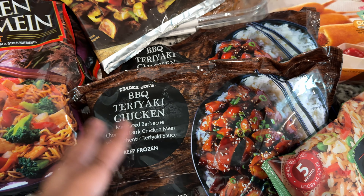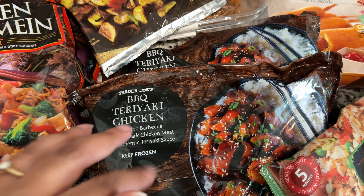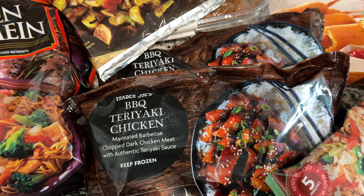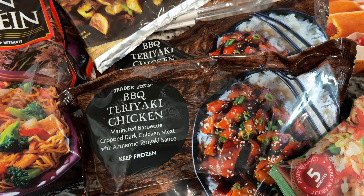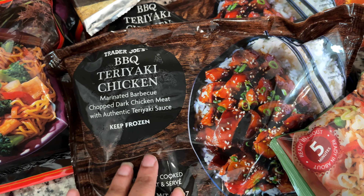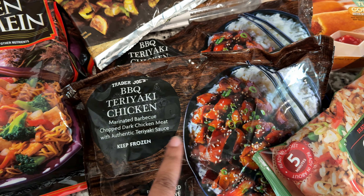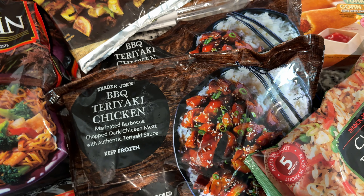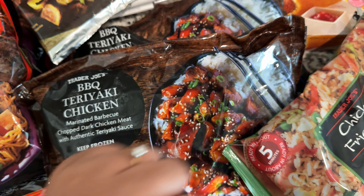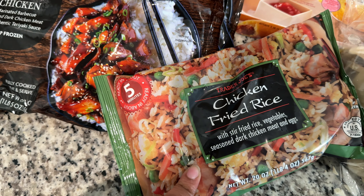I've purchased this teriyaki chicken a lot of times and everybody else loves it. I just haven't tried it myself because I have to get over the fact that it's dark meat — I don't like dark meat chicken. But next time I make it I'll eat some. It's really really good. We serve it with steamed rice, which is a great option, but we've also done it with fried rice. Speaking of fried rice, I just picked up one because I think I still have some from my last Trader Joe's haul.